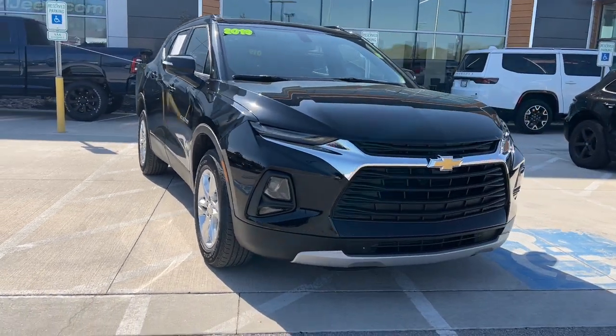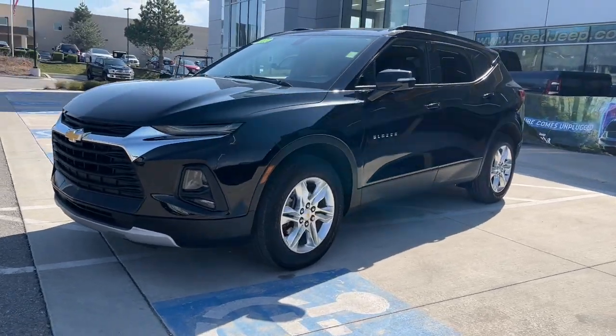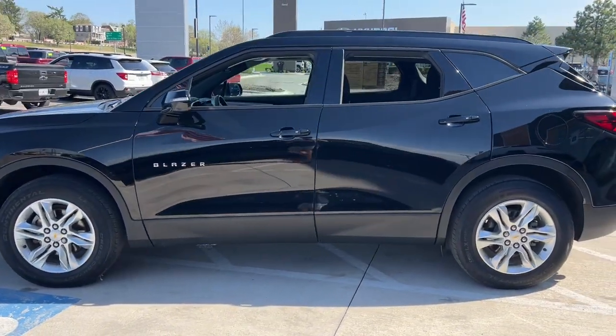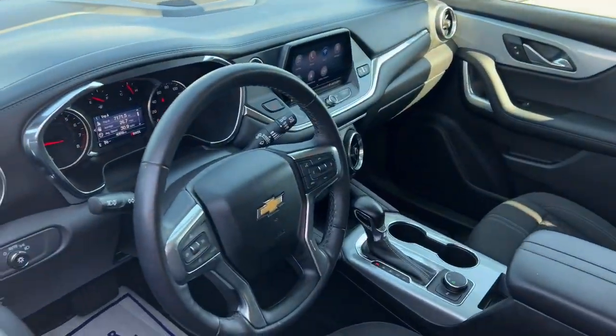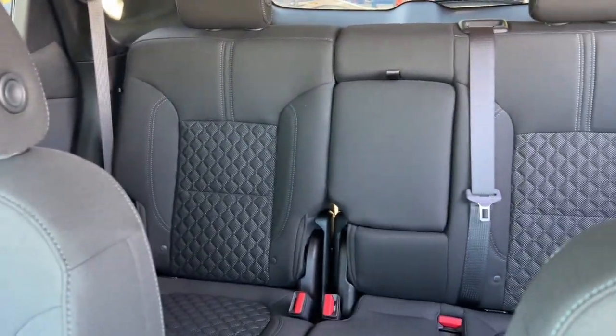Your next car could be the 2019 Chevrolet Blazer. This vehicle is an outstanding buy with fewer than 45,000 miles on the odometer. Take a closer look at this assertively stylish Chevrolet Blazer — spacious, smooth riding, and satisfying to drive. It offers enjoyment and inspires confidence on every journey.